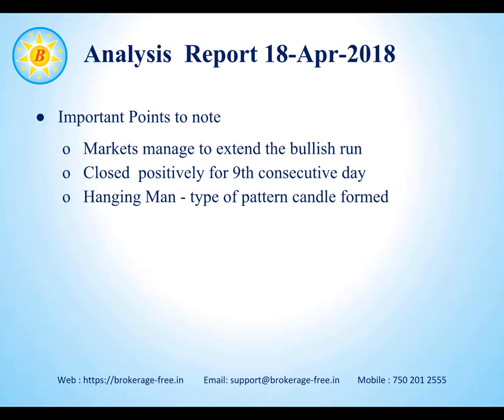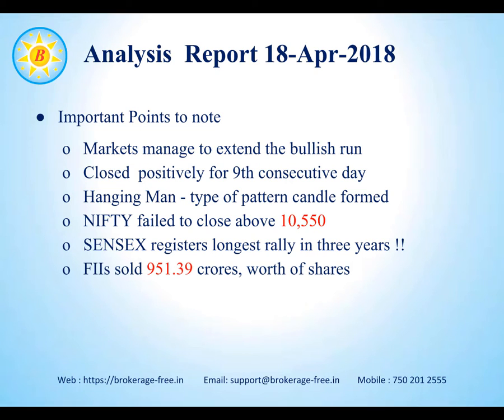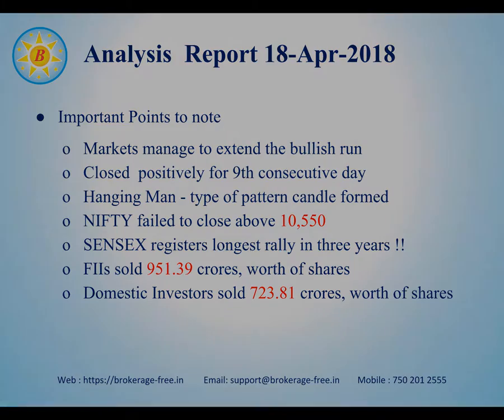We observed a hanging man type of pattern candle for yesterday's trading session. Nifty failed to close above 10,550. The mid-Sensex registered its longest rally in three years. Foreign Institutional Investors sold about 951.39 crores worth of shares, and domestic investors sold about 723.81 crores worth of shares.